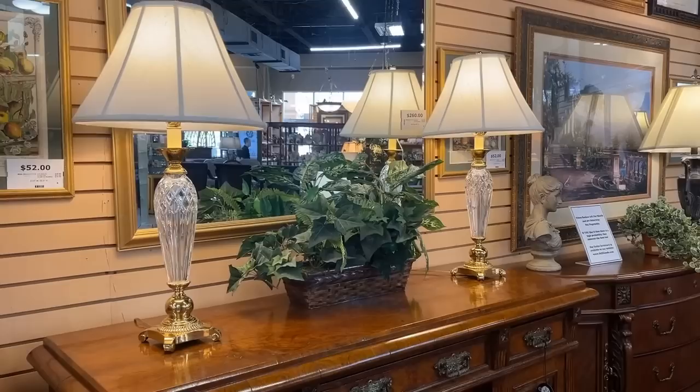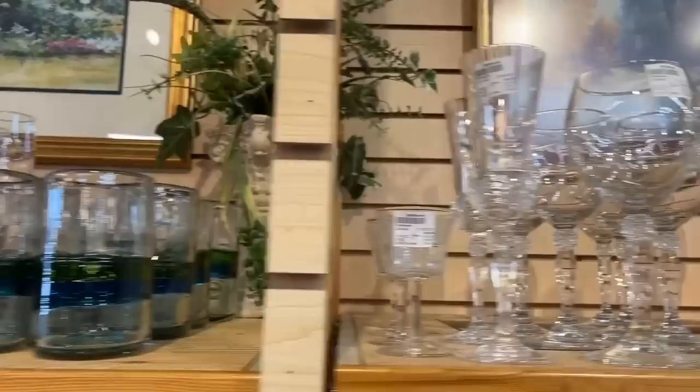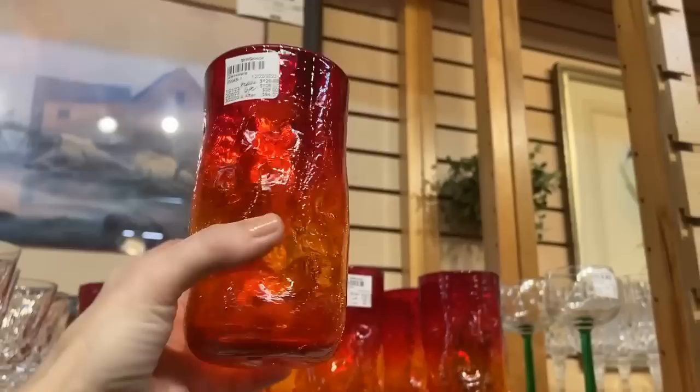Now let's get back to the beverage glasses. I see some mid-century margarita glasses — the ebony base is quite interesting. It's always great to add a pop of color, and especially when you can add a mid-century element that is quite popular today. This is a rare find. Aren't those lava glasses fantastic?